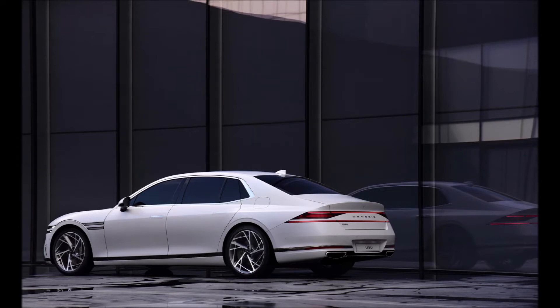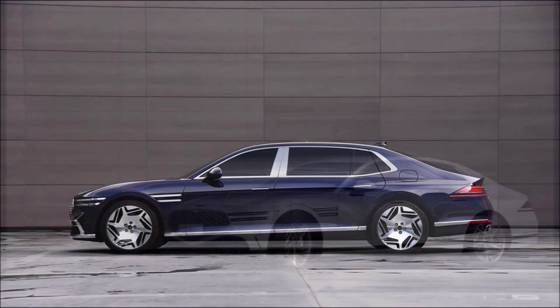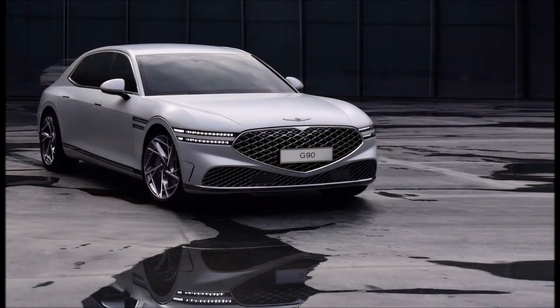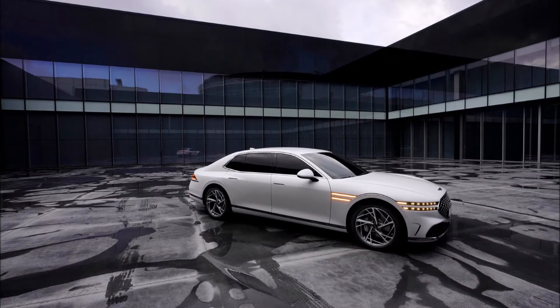The front grille has a layered architecture finish comprised of 2G matrix patterns layered on top of one another. The new Genesis G90 also features a clamshell hood that reduces the number of shut lines and further neatens the design.